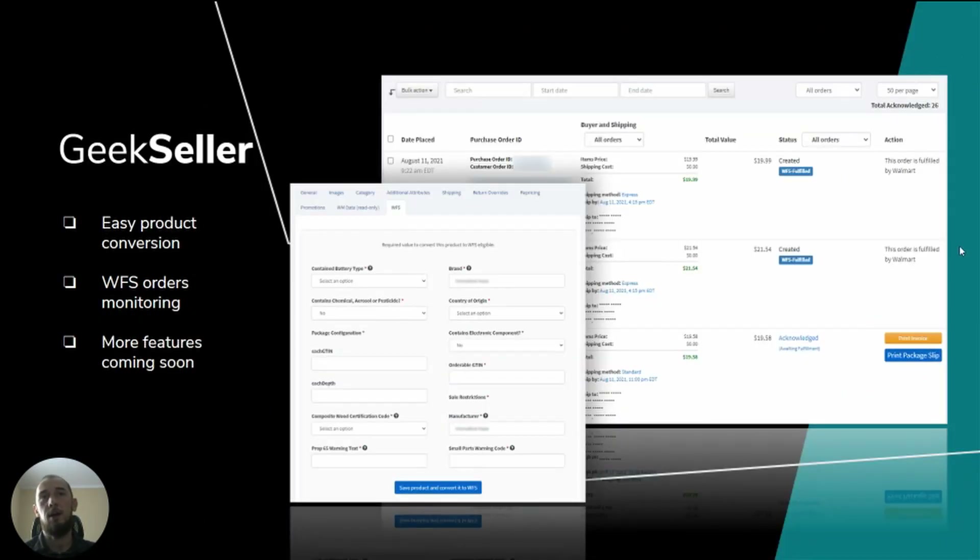If you are a Geekseller user, our team can help you to convert your products to WFS and address product-related issues. You can also monitor your WFS orders on our system. We offer complete API integration with Walmart, so there are also many other options that you can use along with WFS.